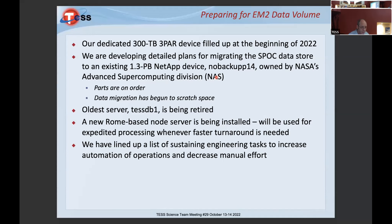One thing I want to talk about is preparing for Extended Mission 2. Back in 2016, we purchased a 300 terabyte three-part device as our dedicated storage, co-located in the Advanced Supercomputing Division on the warehouse floor with the supercomputer at Ames, along with our servers.